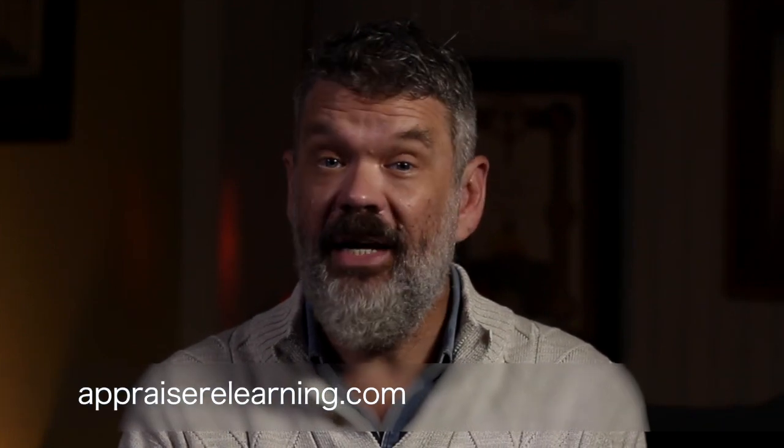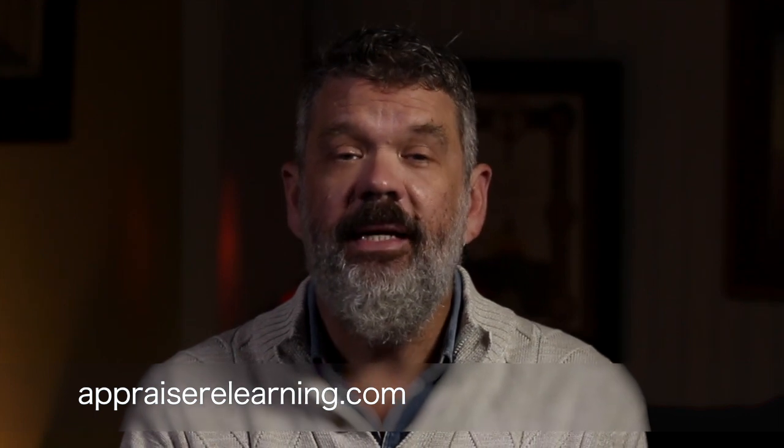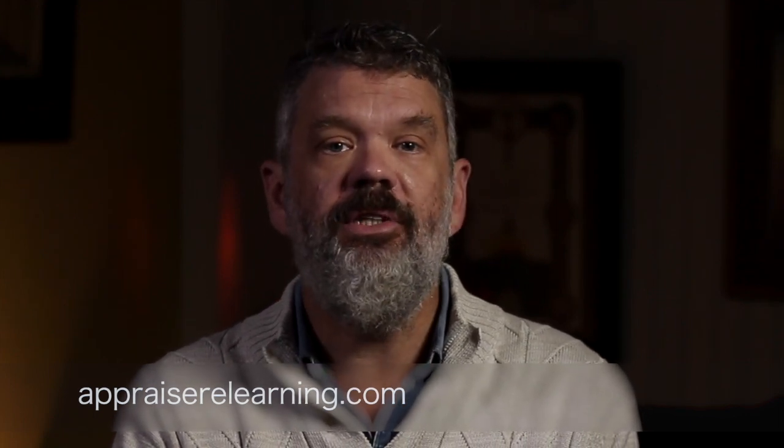Coming up this week at Appraiser eLearning, we have Brian Reynolds teaching USPAP. If you've got to get USPAP taken care of this year and you've never had the pleasure of being in one of Brian's classes, I encourage you — go to appraiserelearning.com and sign up. It's live, online, a virtual classroom. Brian is one of the best instructors in the business — a fantastic teacher who actually makes USPAP fun.